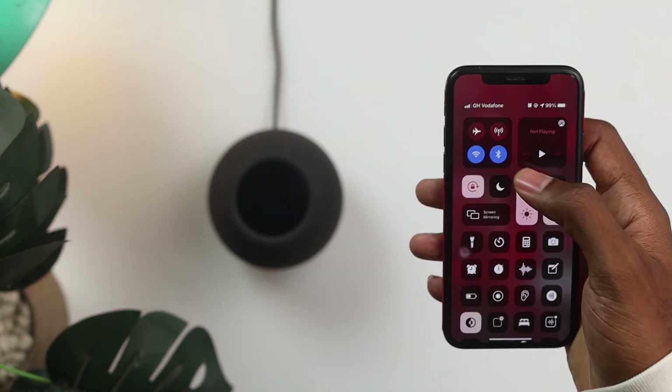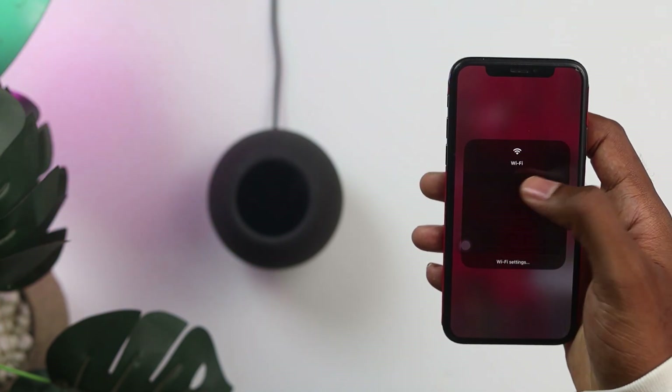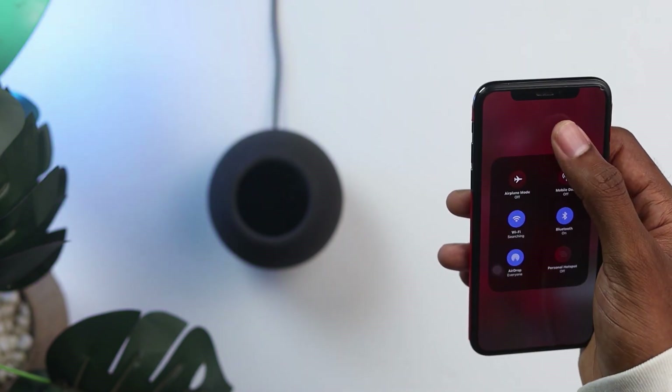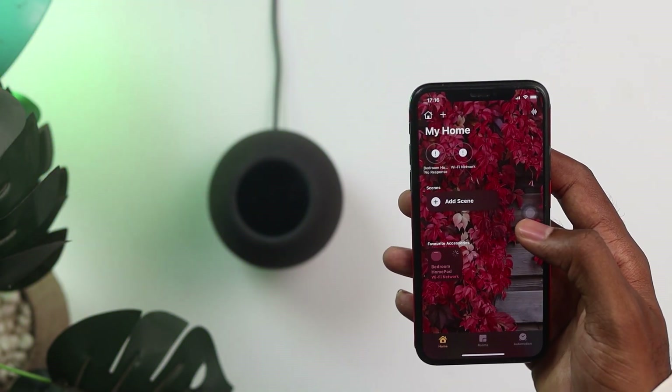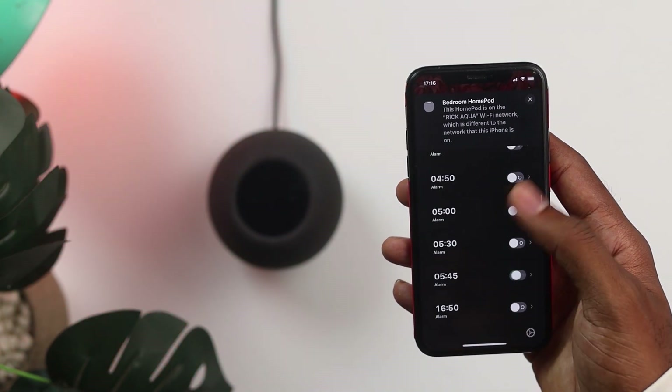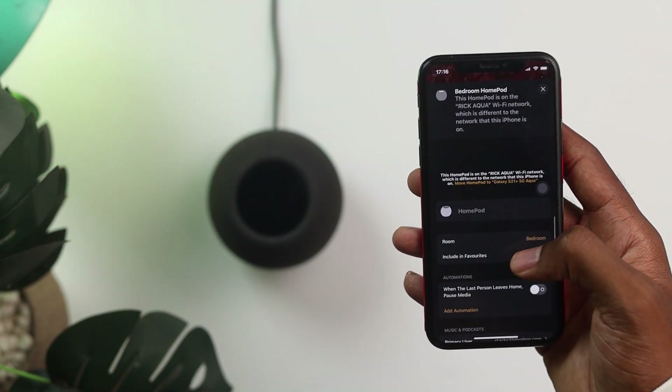Make sure your phone is connected to the new Wi-Fi you want to switch to, then head back to the Home port. You should see these notifications — open it up, scroll up, and you'll find the option that says 'Move home port to.'